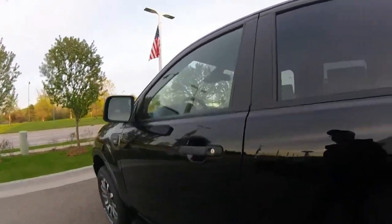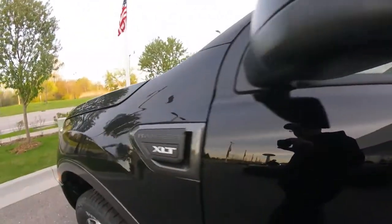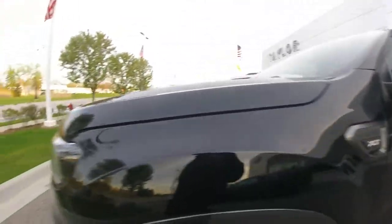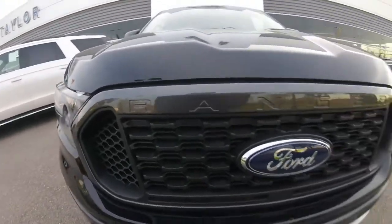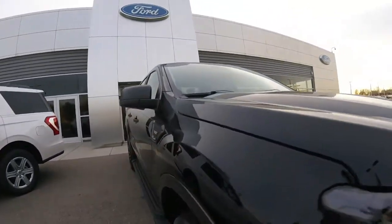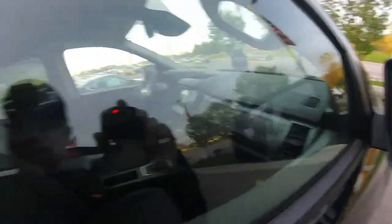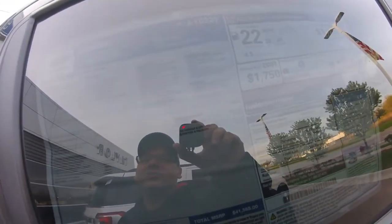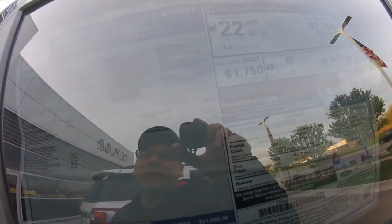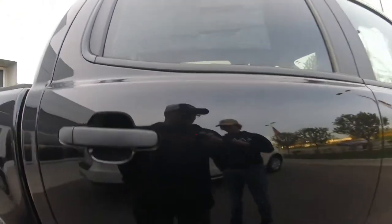Here's the new Ranger XLT right here. It's nice inside. They've got a blue one down the lot but I don't feel like walking. We're just some car guys checking out cars coming back from a car show. That's a nice Ranger. It's made in Mexico. They want $41,000 for this Ranger — it's got a 2009, 4x4, 5-foot box, and a 2.3 EcoBoost engine.